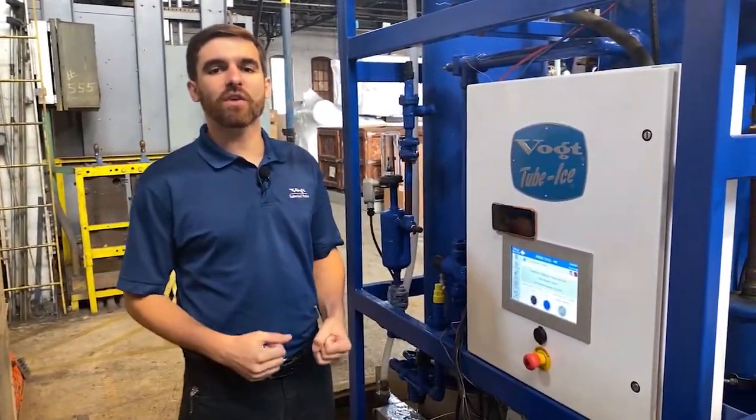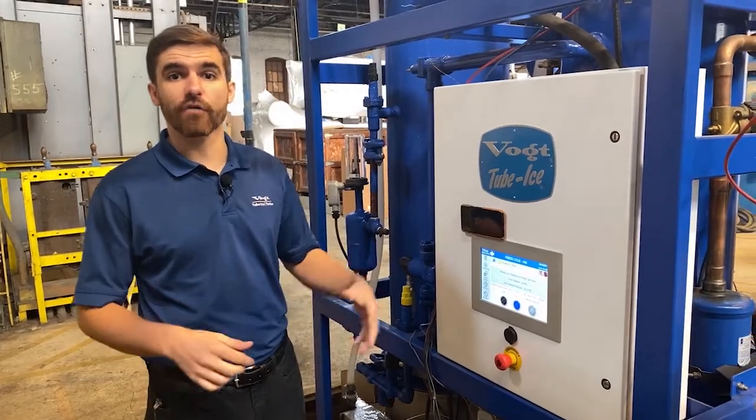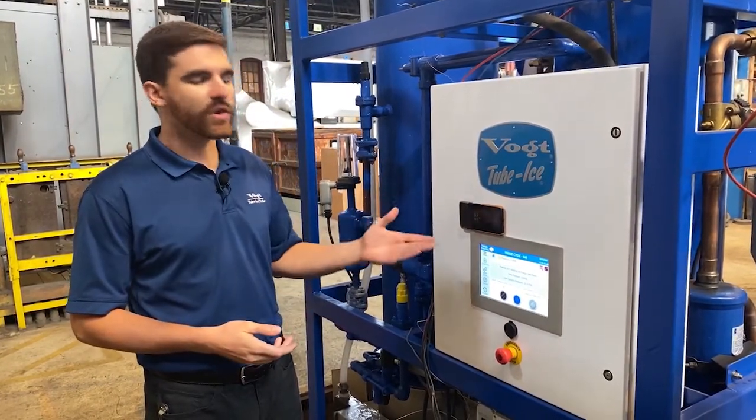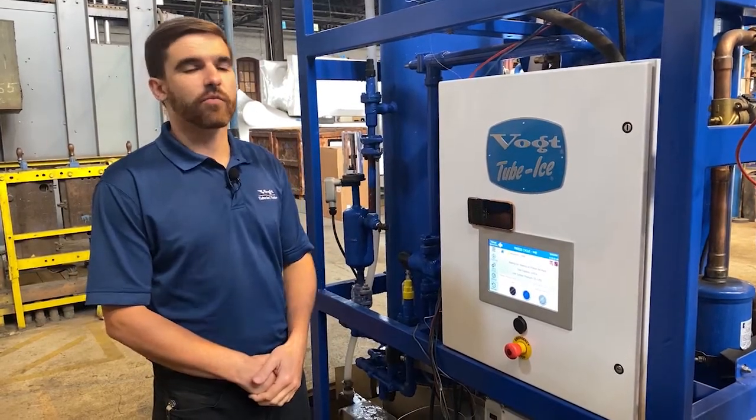Hello everyone. I'm Baptiste Sauvage, the control engineer here at Vortice. And today I'm very excited to introduce you to the brand new, the latest, the greatest control from Vortice.